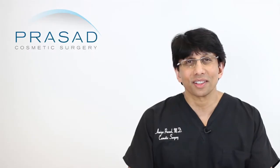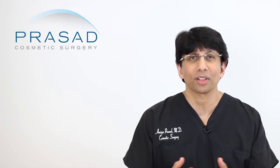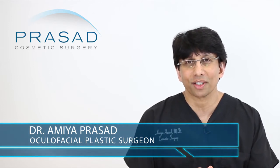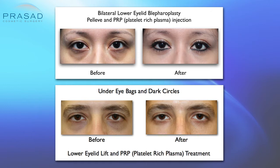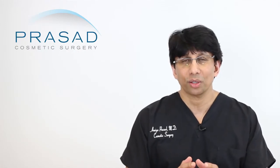I could certainly share my perspective as I have extensive experience with both. I'm a board-certified cosmetic surgeon and fellowship-trained oculofacial plastic and reconstructive surgeon. I've been in practice in Manhattan and Long Island for over 20 years, and I have a lot of experience with both the radiofrequency device Pelleve as well as with PRP, platelet-rich plasma.